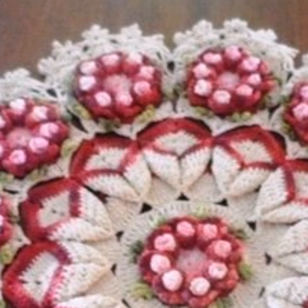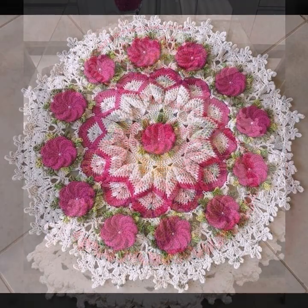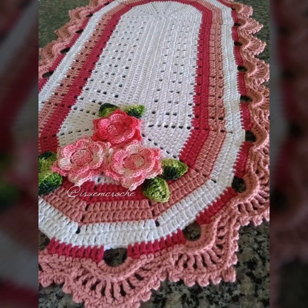Friends, how are you? I'm fine, I hope you're enjoying the best condition of health. I am back again with the most stylish, most demanding collection of beautiful and trendy crochet table cover designs — latest uploading ideas you can see in this my video.